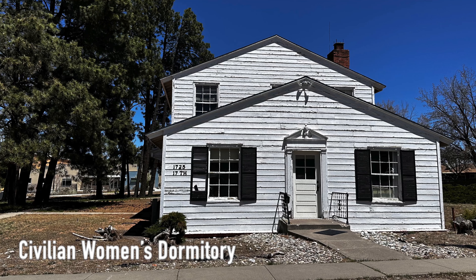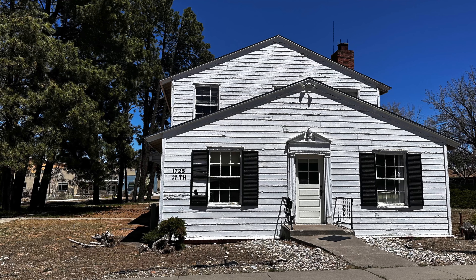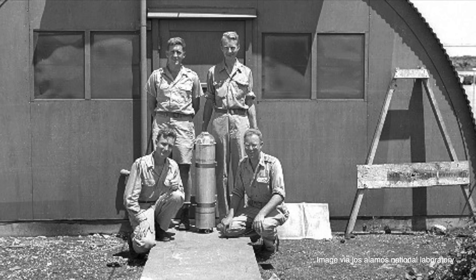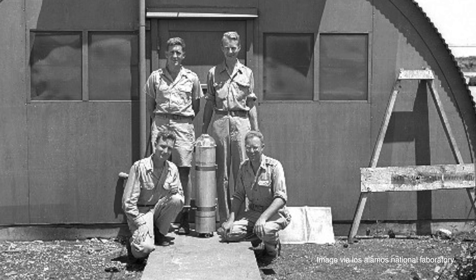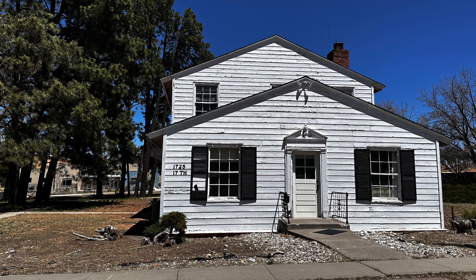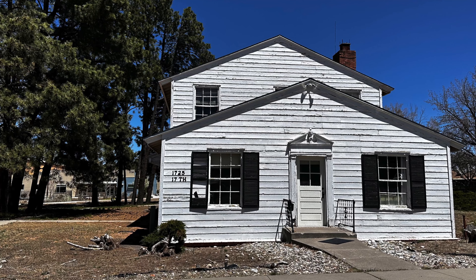Another historic structure in the area that is easy to miss is the civilian women's dormitory. This building housed non-military staff working for the Manhattan Project, since military personnel were typically accommodated in barracks in the military section of Los Alamos. These civilian dormitories, called priority dorms, were heavily sought out by civilians because they were so comfortable and came with amenities like maid service, laundry, and room cleaning. For 1940s Los Alamos standards, this was essentially the Ritz Carlton for civilians.